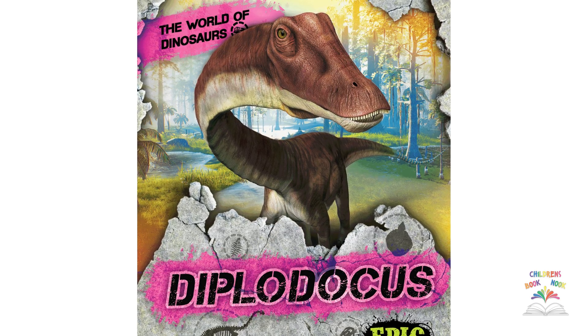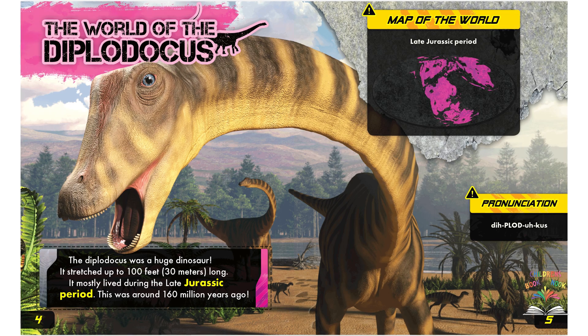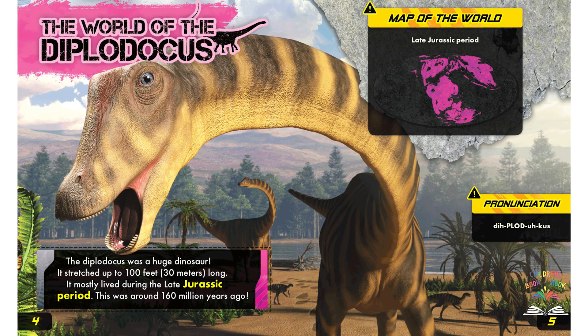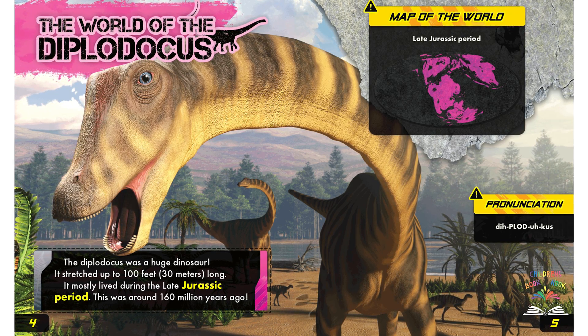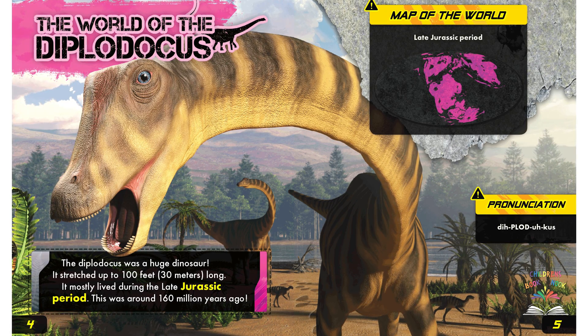Diplodocus. The world of the Diplodocus. The Diplodocus was a huge dinosaur. It stretched up to 100 feet or 30 meters long. It mostly lived during the late Jurassic period, around 160 million years ago.